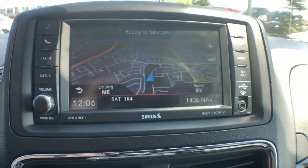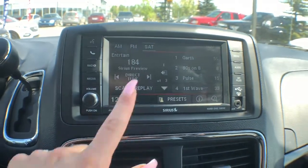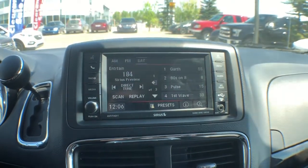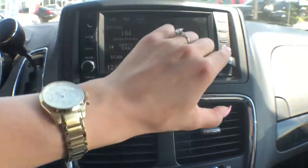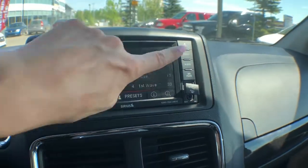In the center you'll find a touchscreen navigation system. Your media system includes both AM and FM radio, and you've also got SiriusXM satellite radio. If you've got music on your phone, you can connect wirelessly through Bluetooth audio, or you have the option to plug in — there's an aux jack along with a USB port under this tab here.